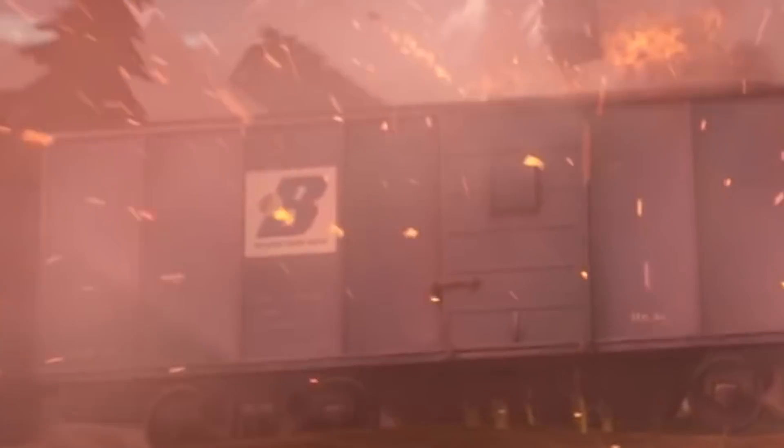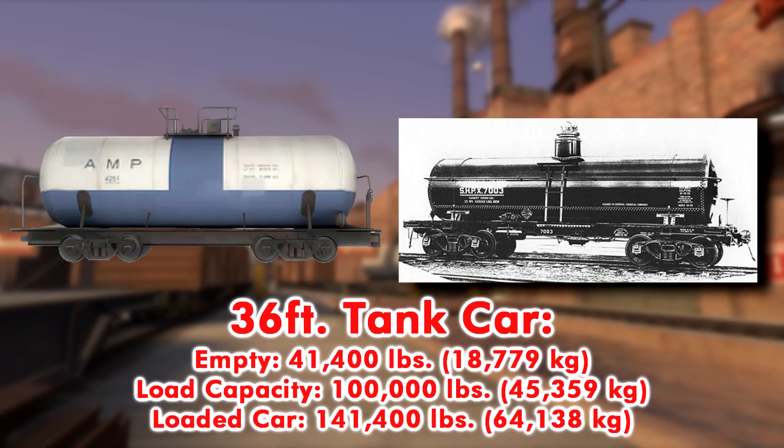The tank cars explode at the end, implying they're loaded, so the load capacity of one of these tank cars is 100,000 pounds, adding up to 141,400 pounds.